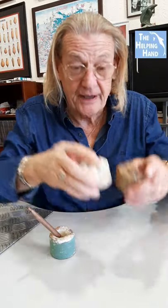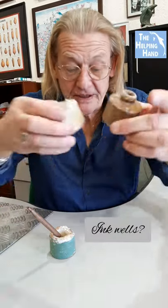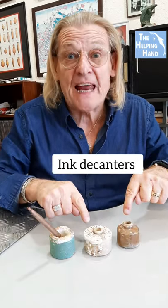These came up from the seabed, but they can be found in old rubbish dumps dating back to the 1700s. Inkwells, everybody tells me. Well, actually they're not — they're not decanters of ink.